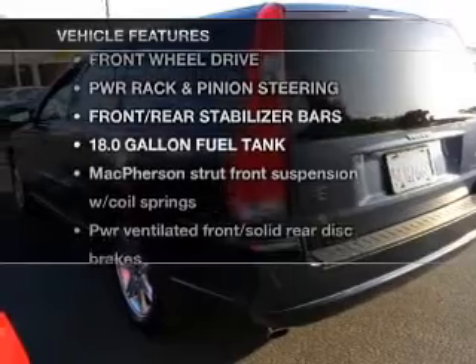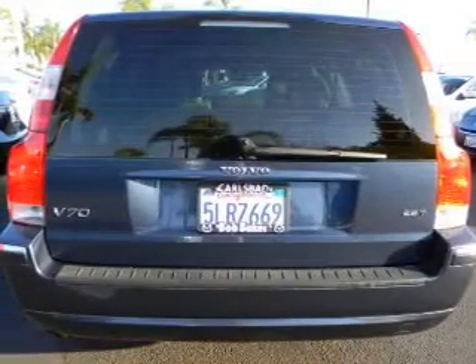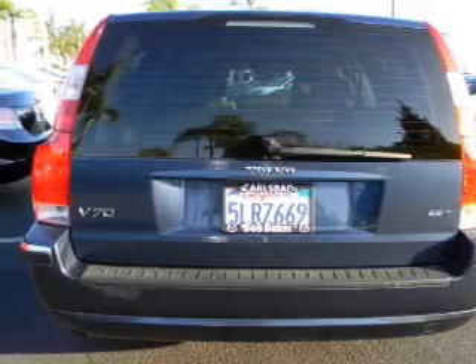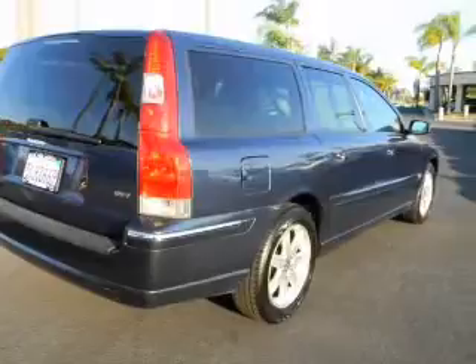Enjoy these notable features that are included in this vehicle: power door locks, power windows, power steering, cruise control. And for your peace of mind, the following safety equipment is included: daytime running lights.